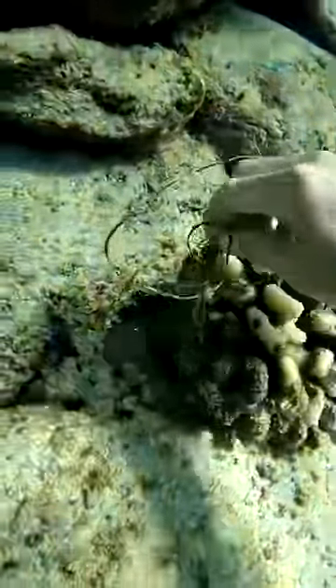Then I found some piece of net stuck to the coral, and these tiny little cowries hiding in a hole. They were so cute. I wish I could show them to you guys, but they're just too small for the cameras that I have.